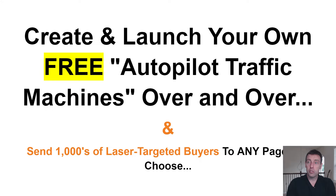How's it going YouTube? Joshua Houston here, and in this video I'm going to show you something that I'll bet you haven't seen before. It's a new method of getting free traffic to your offers, your landing pages, wherever you want to send the traffic. I've just started implementing this in my business and I'm really excited to share it. What I'm going to show you is how you can create and launch your own free autopilot traffic machines over and over again.